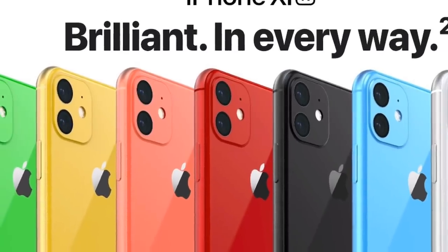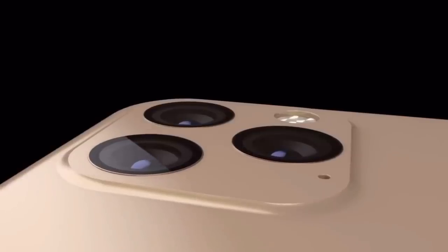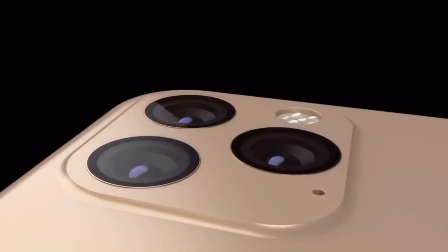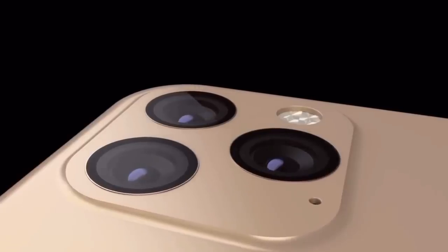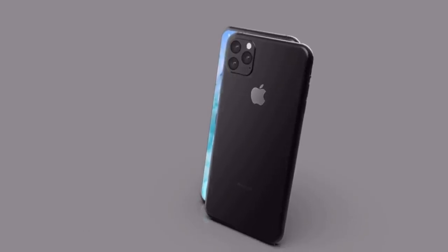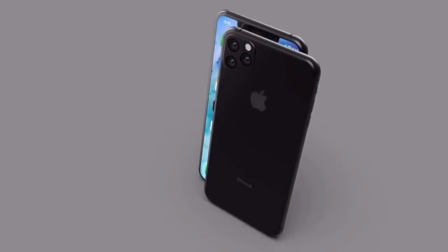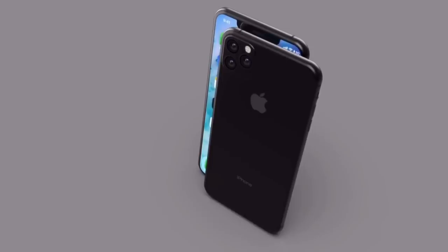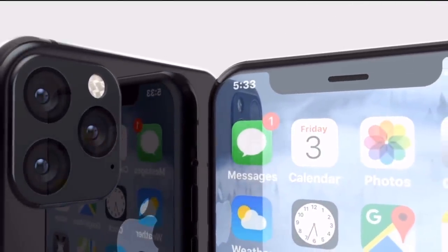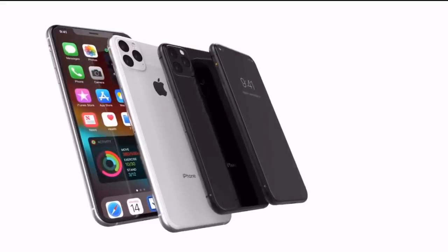But if these are the new colors, big props to Apple for stepping up the color game. This particular design I'm loving because as you guys can see it's more of a sleek flat surface. The camera is supposed to be a triple rear camera, which is going to be amazing — that's the biggest rumor out so far. This also means hopefully a bigger battery with reverse wireless charging and fast charging included in the box.